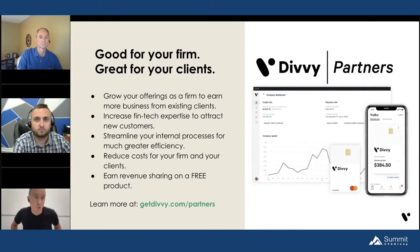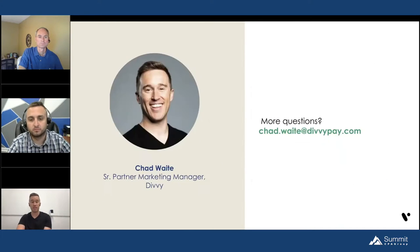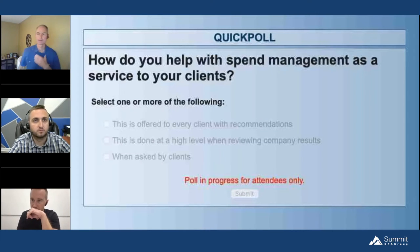We work very closely with accounting firms to help recommend Divvy to clients and make it a big pillar of CAS offerings when switching to more advisory services. Grow your offerings to earn more business from existing clients and be more marketable. There's also a revenue share component — we give rev share on revenue generated when someone swipes their Divvy card, so there's another revenue pillar for your firm. No hard sells here; if you have questions, reach me at chad.wait@divvypay.com or learn more at getdivvy.com/partners.